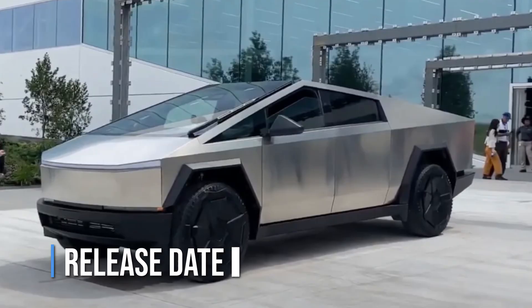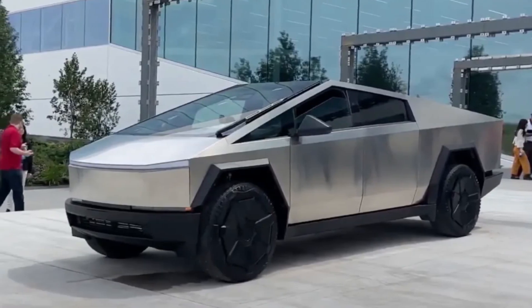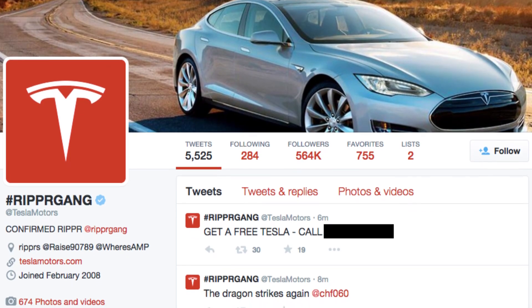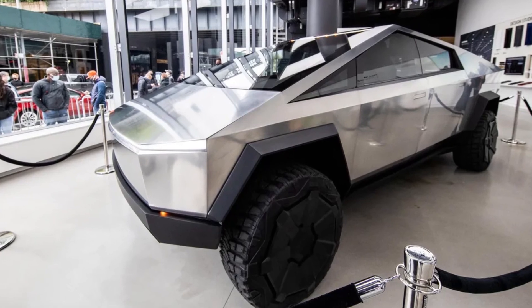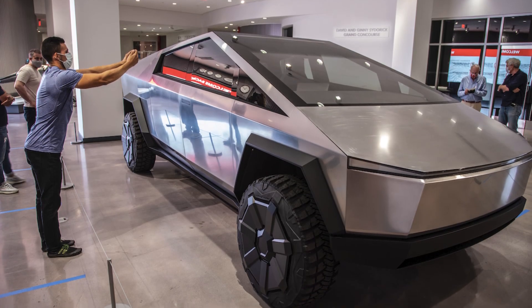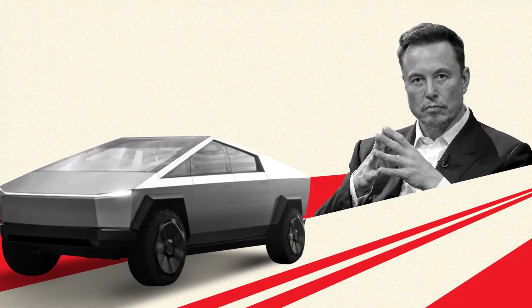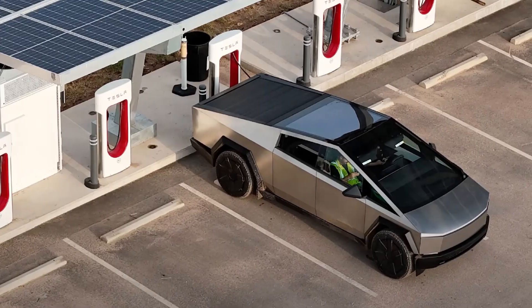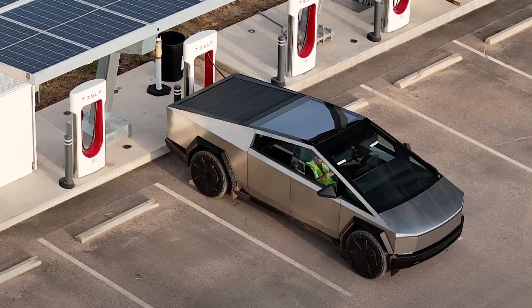Release Date. Anyone with $250 to spare can reserve a Cybertruck by logging into Tesla's official website. Making a reservation is not a binding agreement to purchase — it's a refundable, no-obligation way to register your interest. Tesla will ask reservation holders to confirm their interest at a later date, presumably once Tesla can ramp up production to meet demand over the next year or two.